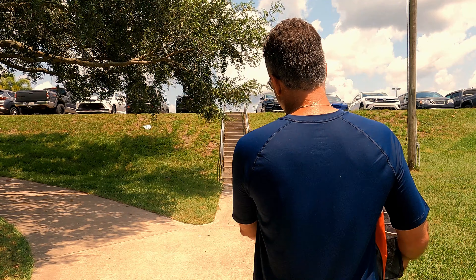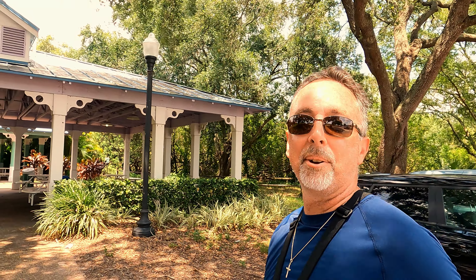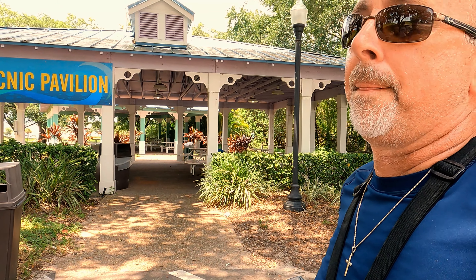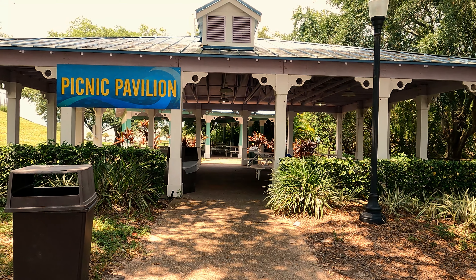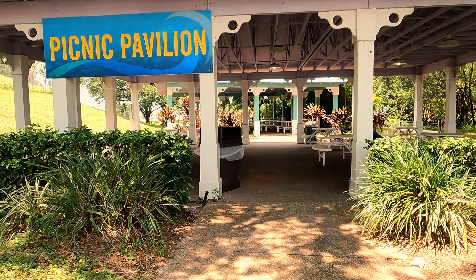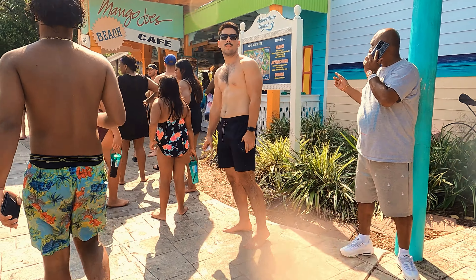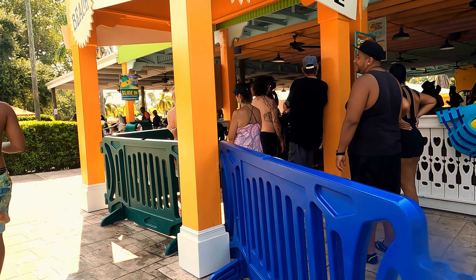After dropping off our cooler and having lunch, we noticed there's a nice picnic pavilion area in the parking lot. On the left side there's a small one, and on the right side all the way at the back next to the new slides you'll find an actual picnic pavilion sign. I don't know how many people venture up there because nobody was there. We returned our re-entry pass and they let us back inside — a few hours later and people are still waiting in long lines for food.